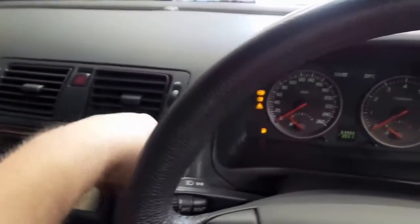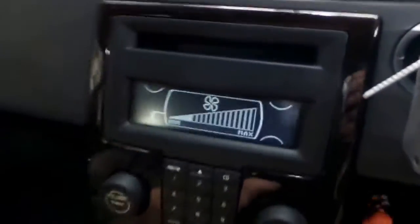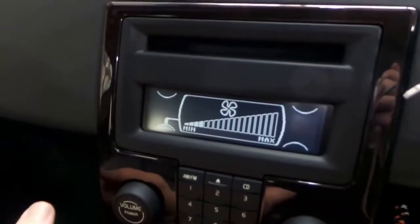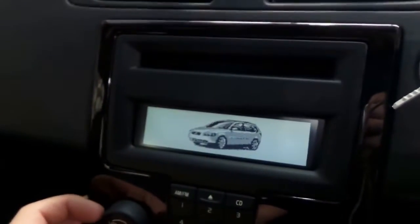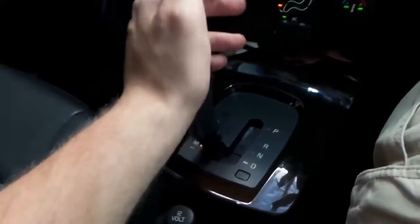We'll turn it on and go through some of the features. I'll put the windows up — they are all one-touch automatic, which is very nice. The climate control has infinite levels of fan adjustment, more than any car I've seen, and it is ice cold. It's a warm day here in Sydney. There's also a high-performance Volvo sound system.